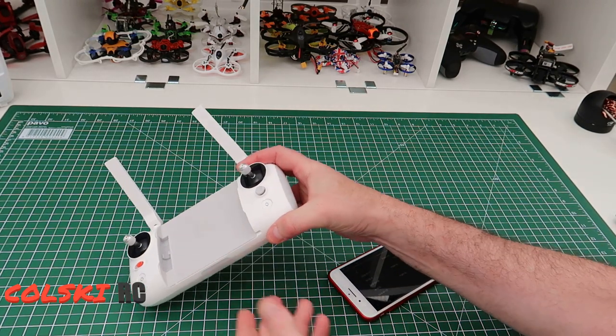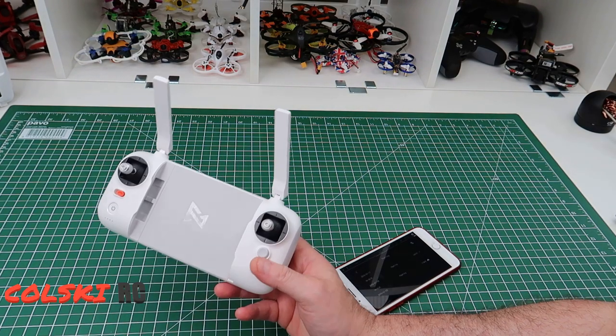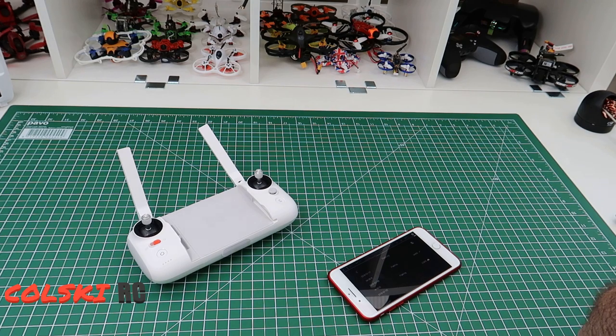Hi, welcome back to Kolsky RC. Today I just wanted to do an update on the Femi X8 SE disaster I've had, where it's flown away — or whatever you care to call it — it's gone. Let me tell you just what's going on with customer support.